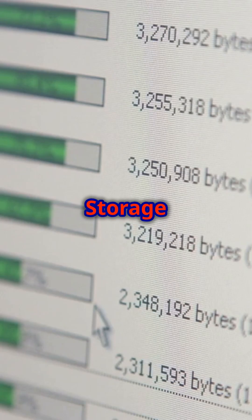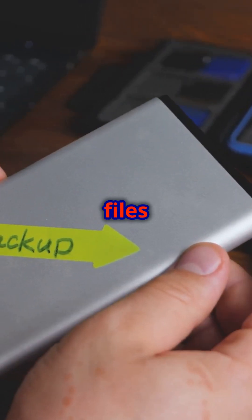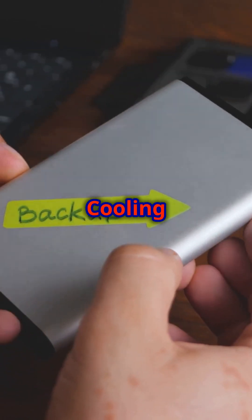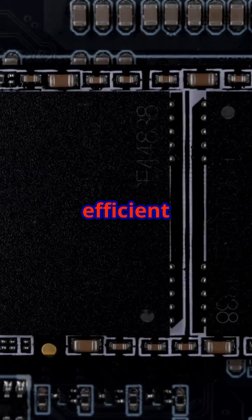Massive storage — with 4TB capacity, store everything from massive files to entire game libraries. Advanced cooling with a nickel-coated controller for exceptional thermal management and efficient power use.